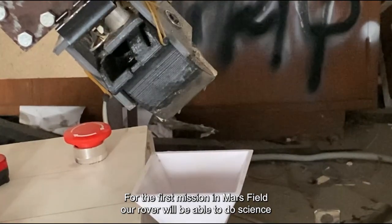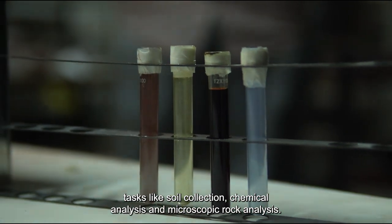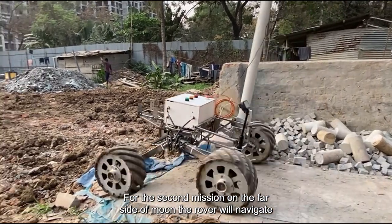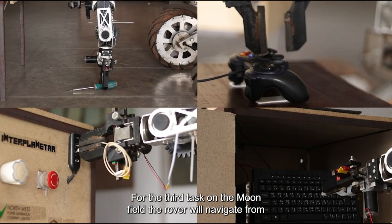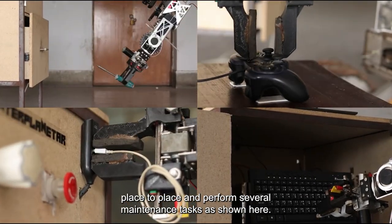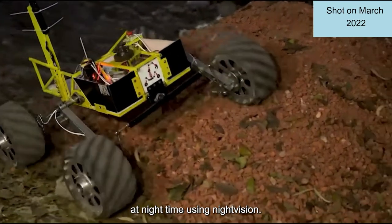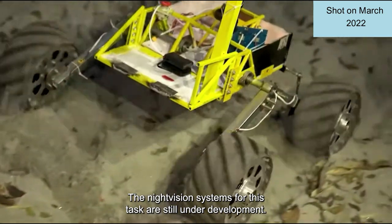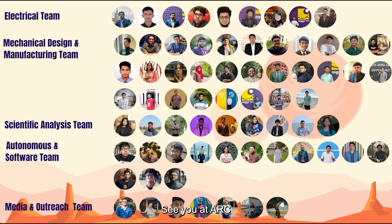For the first mission in the MARS field, our rover will perform science tasks like soil collection, chemical analysis, and microscopic rock analysis. For the second mission, the rover will navigate autonomously between several obstacles. For the third task, the rover will navigate from place to place and perform several maintenance tasks. Lastly, for the fourth task, the rover will navigate through the MARS field at night time using night vision, though the night vision systems are still under development. We are grateful to our sponsors and partners for their continuous support. Thank you for watching. See you at ARC.